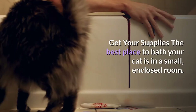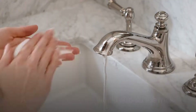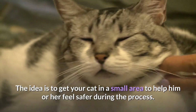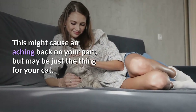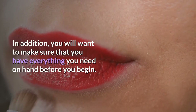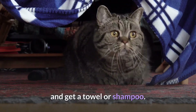Get Your Supplies. The best place to bathe your cat is in a small, enclosed room. If you have a sink in your laundry room, that would work perfectly. A deep bathroom sink would also do the trick. The idea is to get your cat in a small area to help him or her feel safer during the process. Another idea is to use a baby tub and place it inside your own bathtub. This might cause an aching back on your part, but may be just the thing for your cat. Make sure that you have everything you need on hand before you begin — it will be almost impossible to stop with a struggling cat to run and get a towel or shampoo.